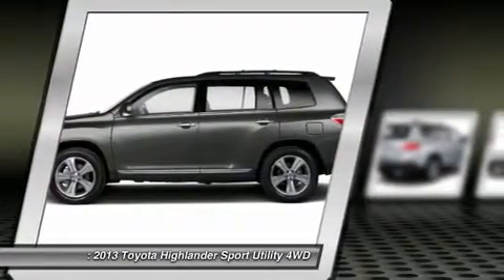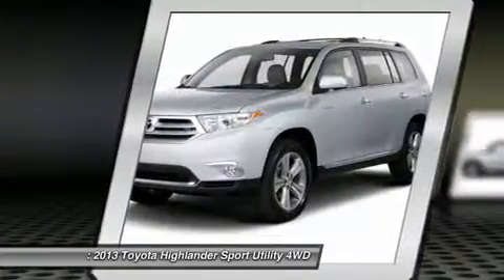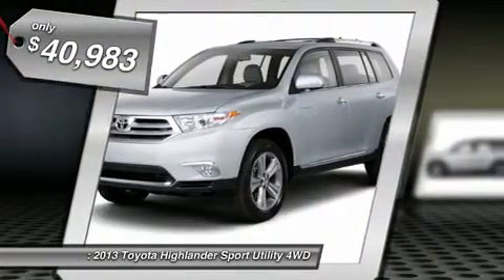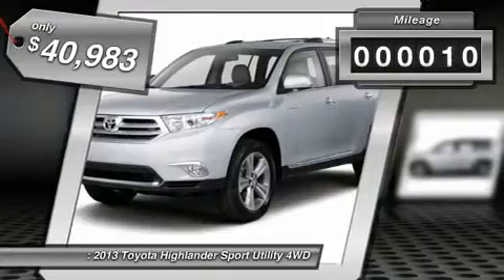A 2010 top safety pick, the Highlander is where substance meets style and is priced below $45,000. This vehicle has less than 100 miles.